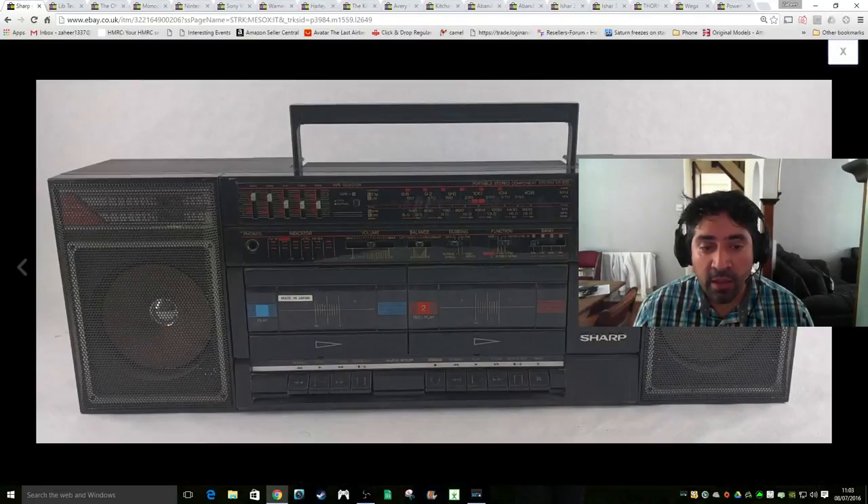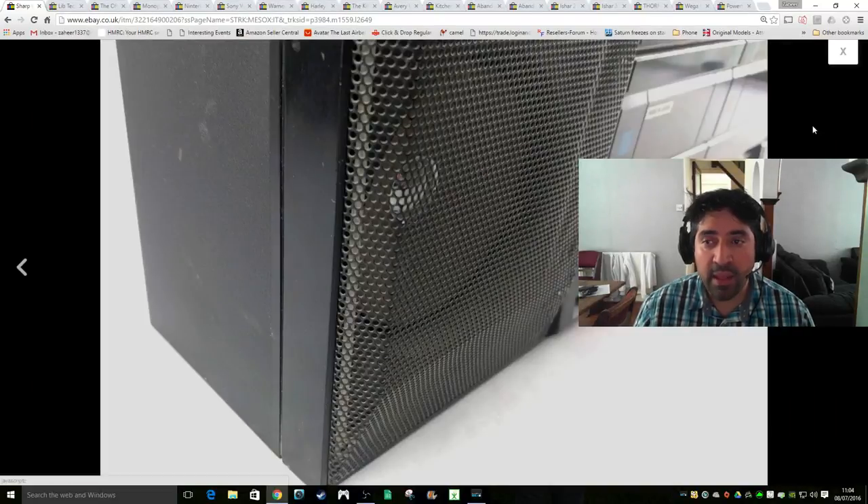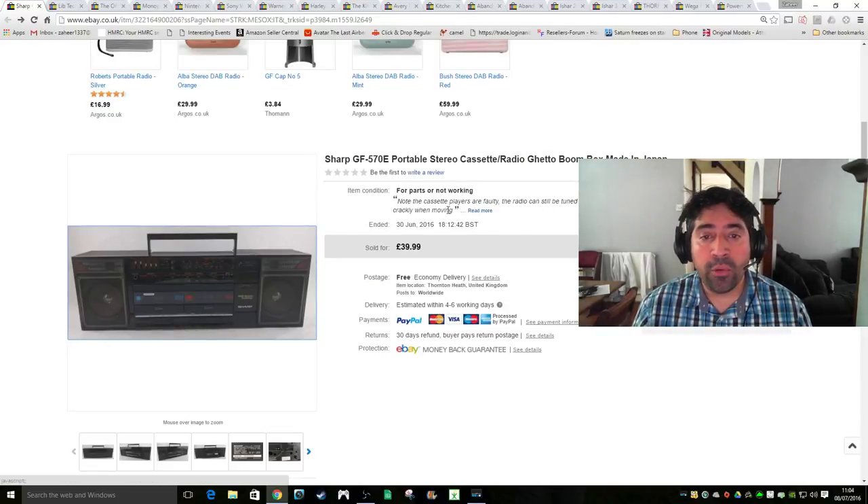This is a Sharp Ghetto Blaster boombox - made in Japan. I sold this as faulty, parts not working, because although you could play audio through it via a 3.5mm jack, both cassette players were faulty and the radio was very crackly when tuning. It obviously needed a lot of work. I think I paid £7 for this at a boot fair, and in the end I sold it for £40. Even though it said free shipping, it went to a film studio type place and they paid £8.99 next day shipping. Very pleased with that sale.